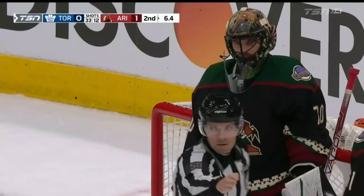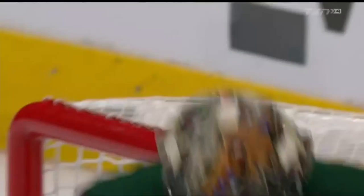Now you're starting to get into the point where you're like, is this one of those nights where the goaltender has it, and no matter what you do, it's not going to be enough?